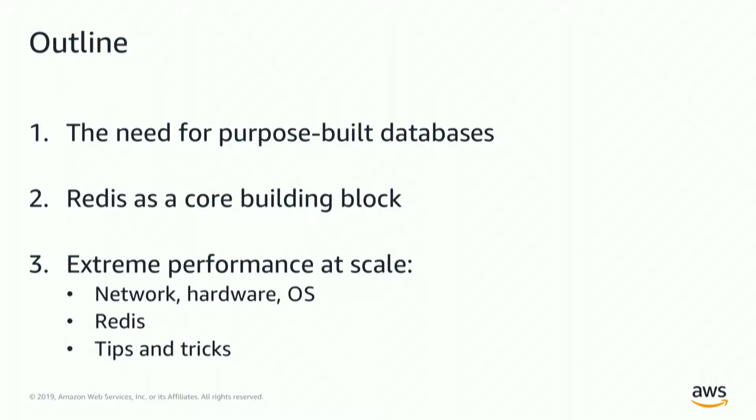We're going to get into the hardcore of the session where I'll talk about the infrastructure at AWS and how we think about what needs to happen below the database to really enable innovation. Then Kevin is going to dive deeper into how we run Redis, and hopefully leave you with a few tips and tricks you can actually try after the session.